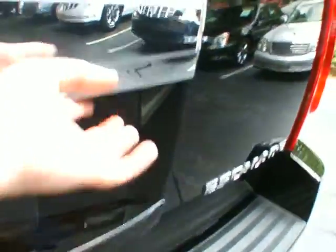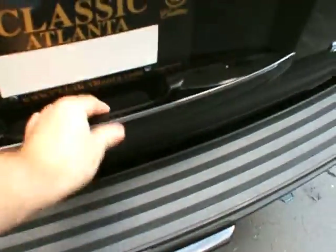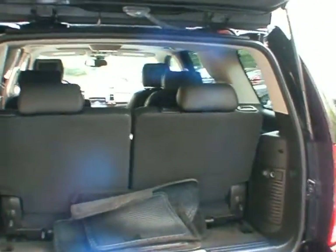If you push this button here, you will pop the glass for the back. You can also do this with the key fob. If you pinch this handle, the tailgate will lift up — you can also do this via the key fob or the button up front I showed you earlier. You can close it by pushing this button here. There is a 12-volt outlet there, and we've got floor mats as well.